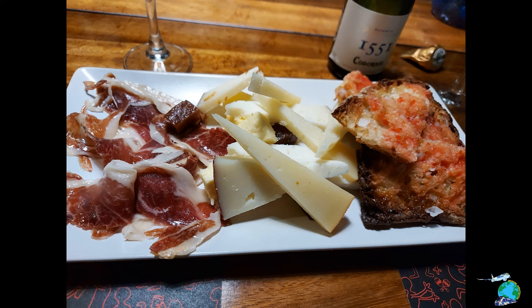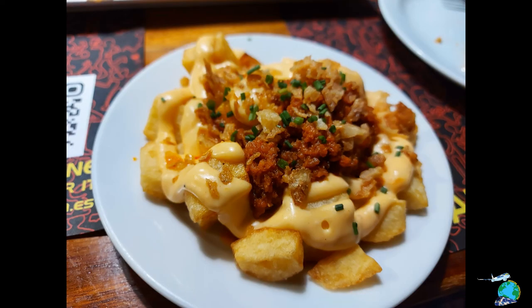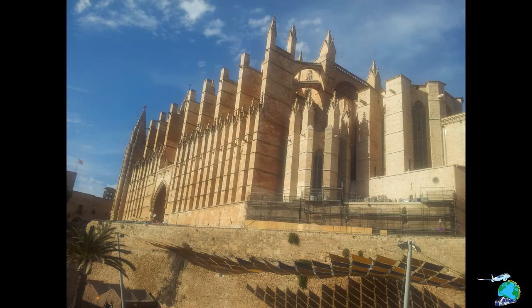We found a pretty cool little tapas place in the heart of Palma which was way off the main streets and it was delicious — a really small bar that offered really high quality food.